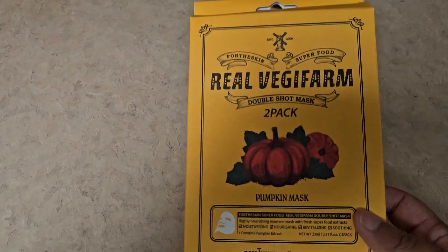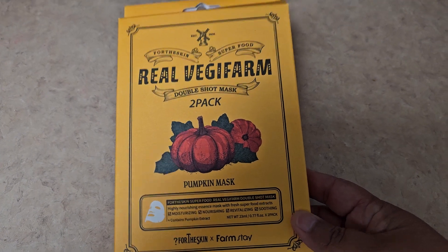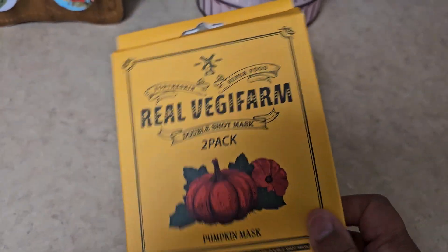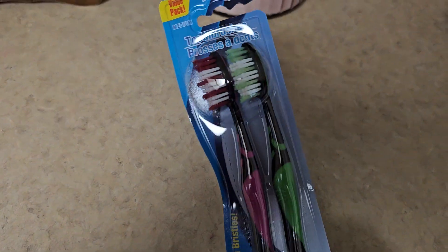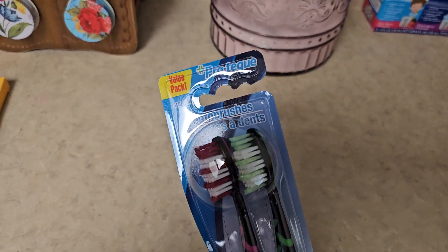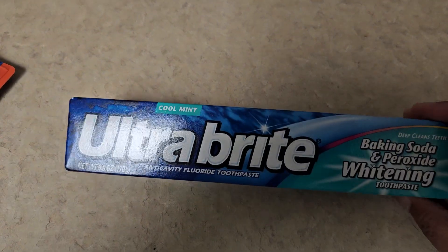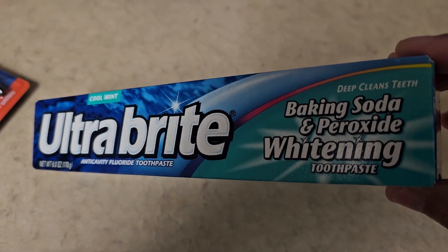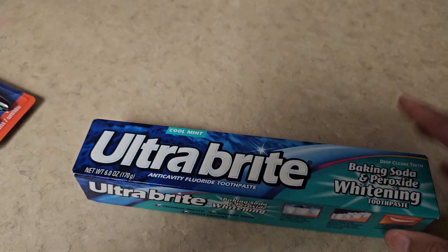And I got this Real Vegan Firm — you get two facial masks. That's not bad. I've never tried this one before, so I got that. And then I got toothbrushes, a pink and a green one — never heard of that brand, but they look like they're really good quality. And then I grabbed this one here — it has baking soda and peroxide whitening, different formula, cool mint. So I got that one.